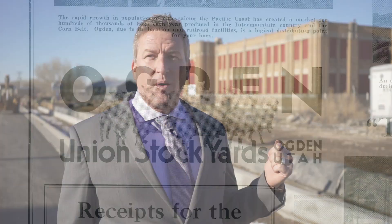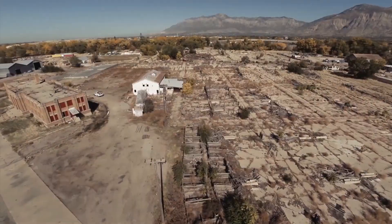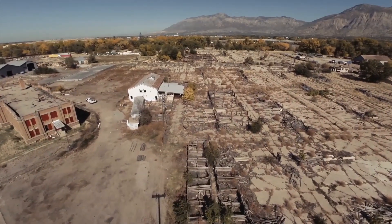This building was vacated in 1971, but it was one of the major centers for commerce in downtown Ogden. In 1949, what would be the equivalent of almost 1.3 billion dollars passed through this facility with the exchange yard that was here. We're very excited to bring new life back to this and bring new life back into Ogden's economy.